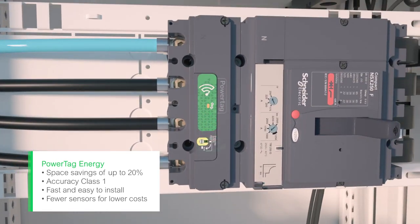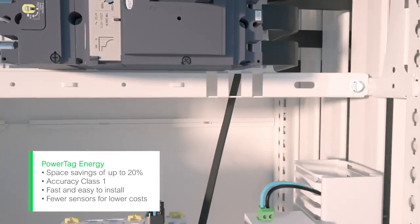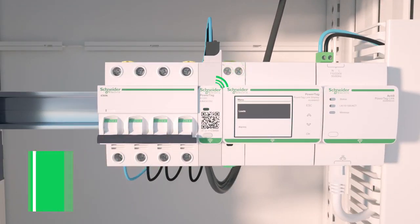Tag existing or new breakers, monitor your installation at every level — from main incomer down to each load — and generate rich, accurate and actionable energy data.